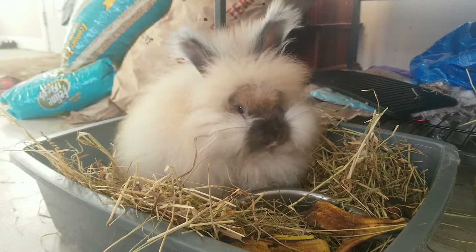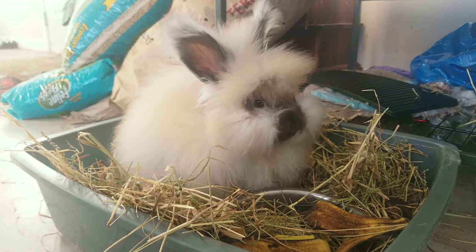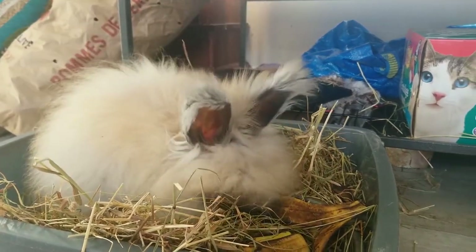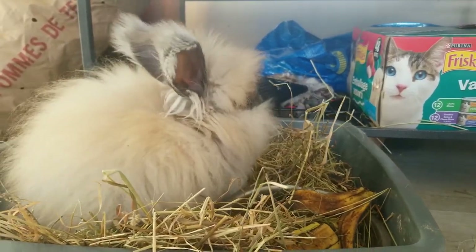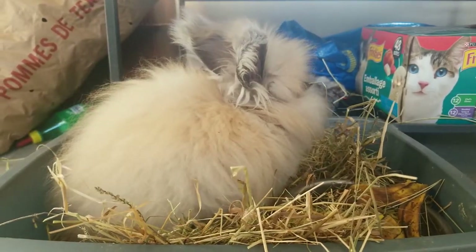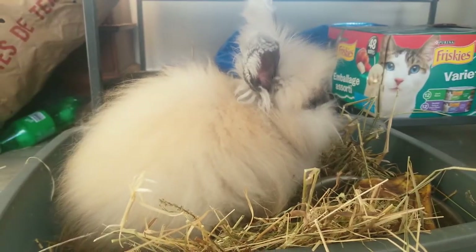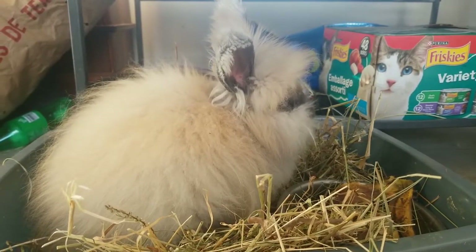Angora rabbits are said to have originated in what is known as present-day Turkey and were brought to France in 1723. The angora rabbit became a popular pet of French royalty in the mid-18th century and spread to other parts of Europe by the end of the century. Clothing made from angora wool has been popular since their first arrival in the United States in the early 20th century, but only during World War II did domestic production expand to meet the demand, which was about 120,000 pounds per year.